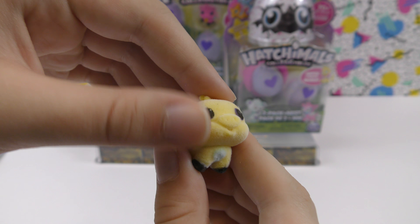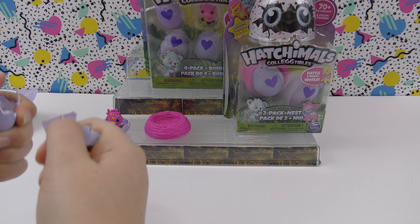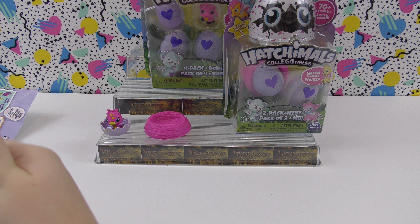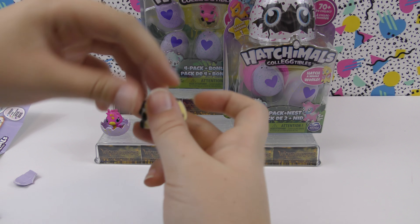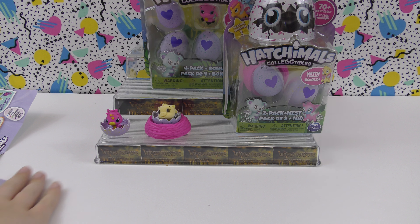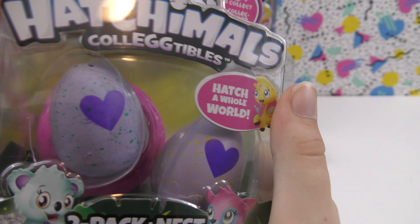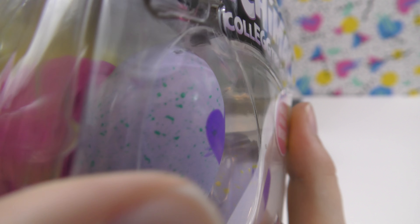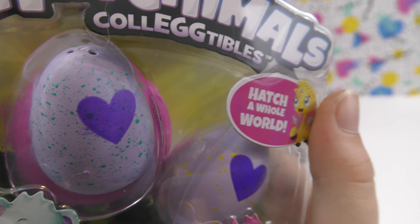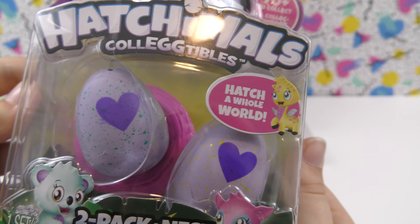This one is really pretty and super fuzzy — those are super cool. I really like how you can modify the eggs to make a little place for the Hatchimals to sit. This one is so cool. I'm so glad we got a limited edition! Now let's do this next pack — it has another blue, sort of green egg, so this might be another limited edition.